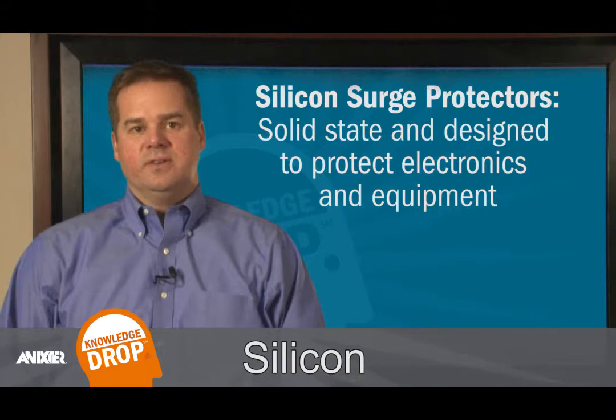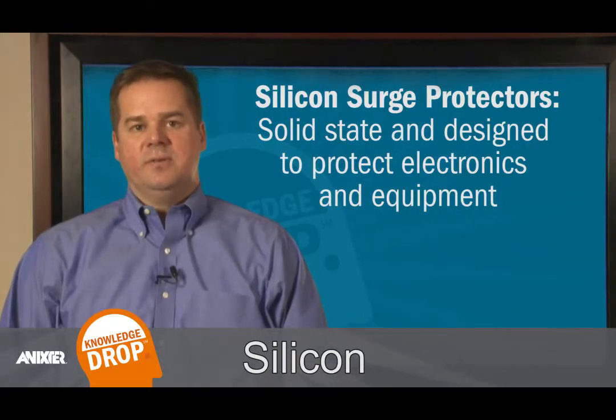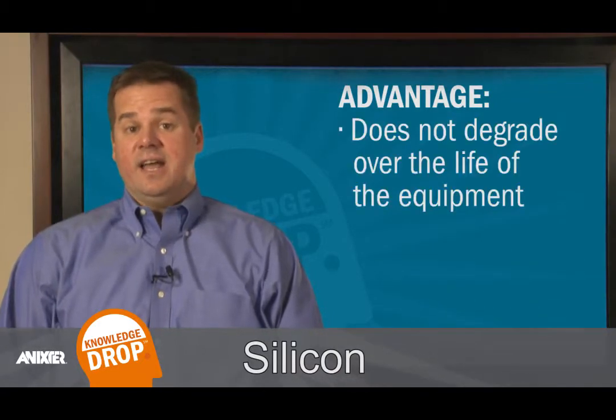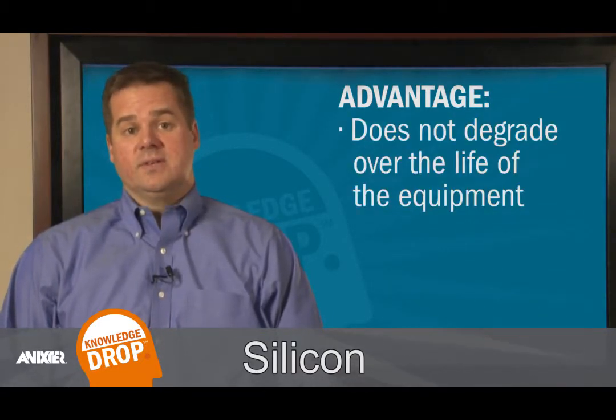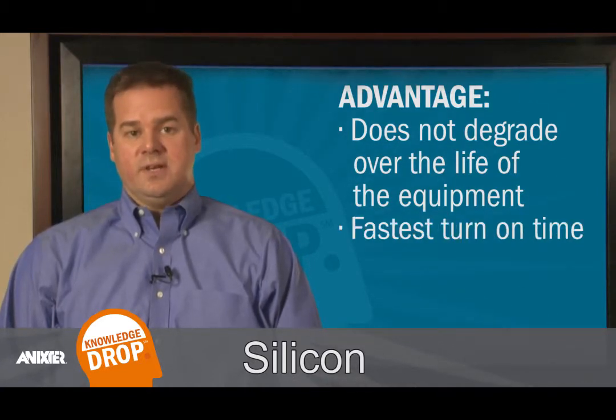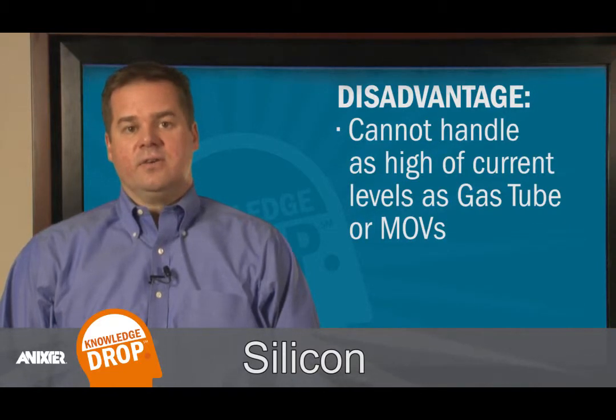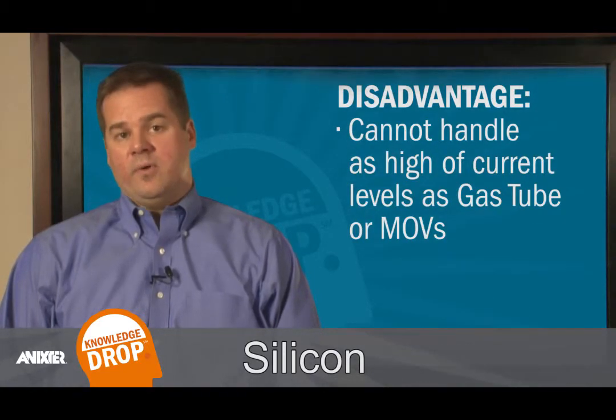A third type of surge protection technology is silicon. Silicon surge protectors are solid state and designed to protect electronics and equipment. The key advantage of silicon surge technology is that it does not degrade over the life of the equipment. In addition, silicon has the fastest turn-on time. Silicon surge protection cannot handle as high current levels as gas tubes or MOVs; however, they can provide reliable protection for your equipment.